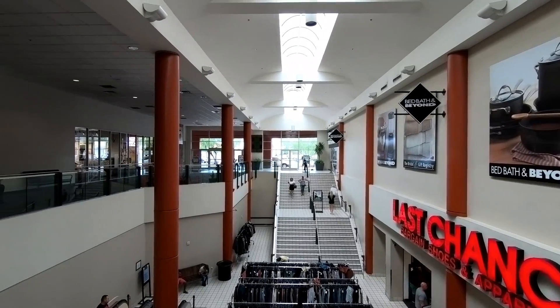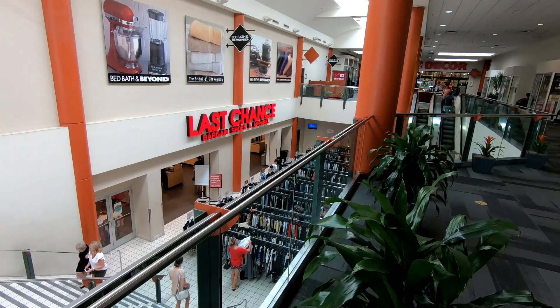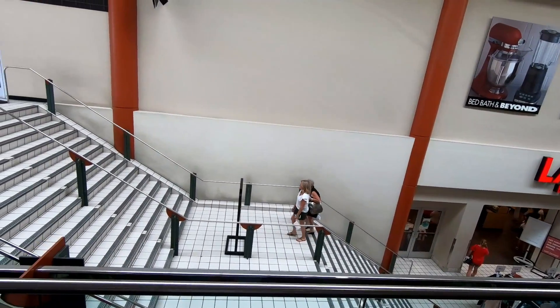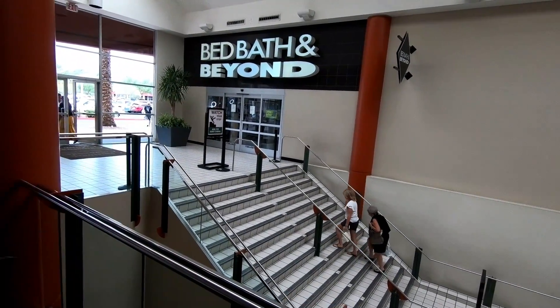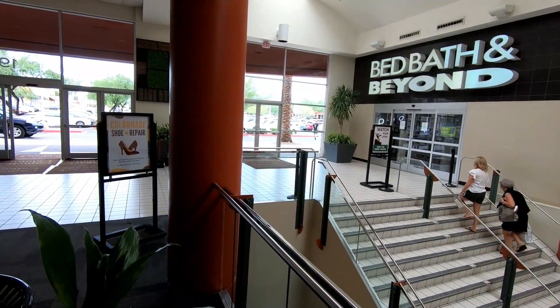You can see some signage for Bed Bath & Beyond there, which is another one of the stores located here, and there's actually an entrance into the Bed Bath & Beyond from within this small little mall area. Those stairs have a very old-school look — a small reminder that this used to be a larger mall. And what's interesting is there are actually stairs, a set of escalators, and elevators that all go down to that little tiny area.